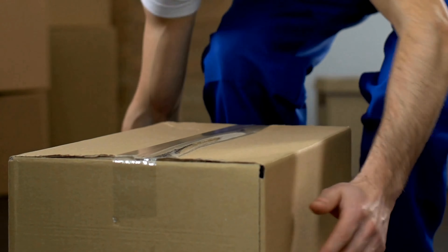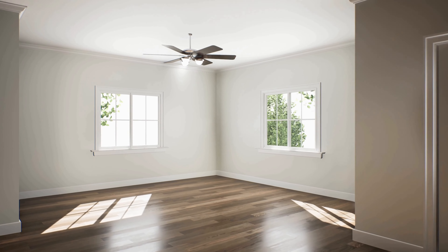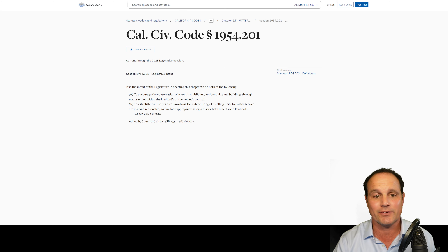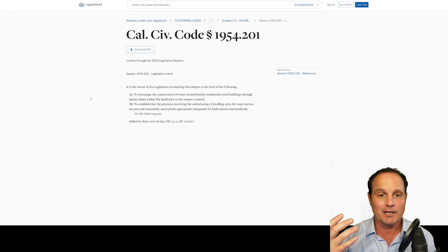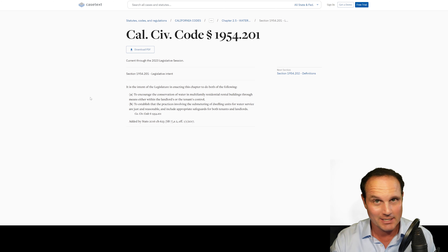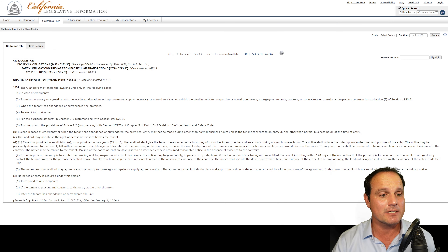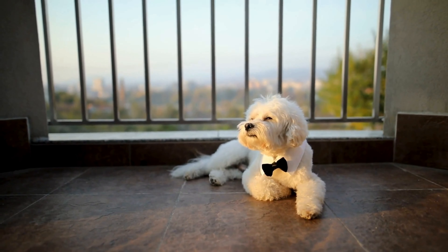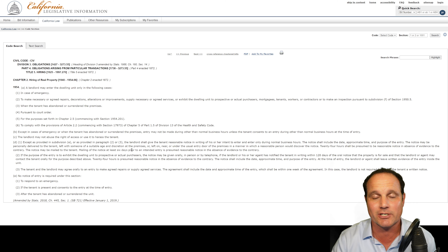Number three: when the tenant has abandoned or surrendered the premises. Four: if there's a court order, a landlord can go in then. Five: for the purposes set forth in Chapter 2.5, which is related to water conservation and the landlord working with the tenant or submetering the unit. And number six: to comply with provisions of Article 2.2 — a relatively new provision related to inspections of balconies for buildings of a certain size or larger.